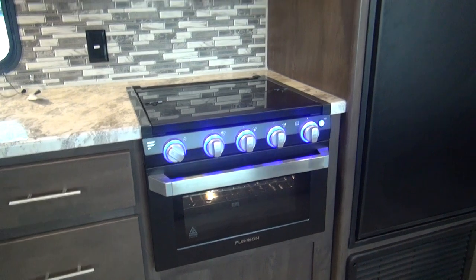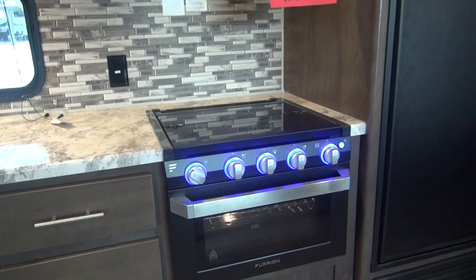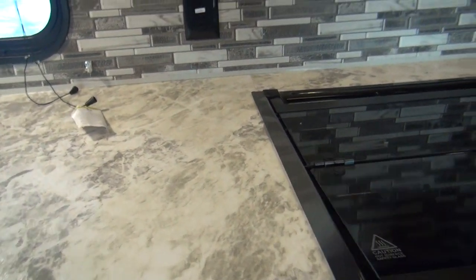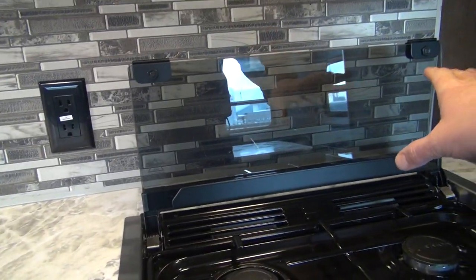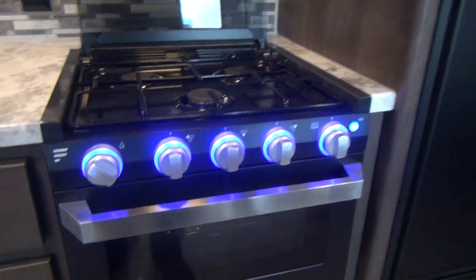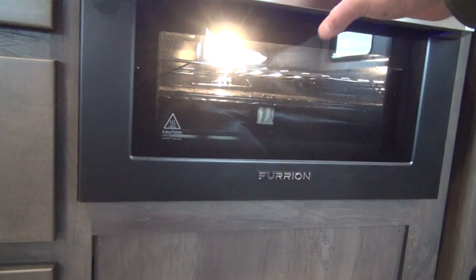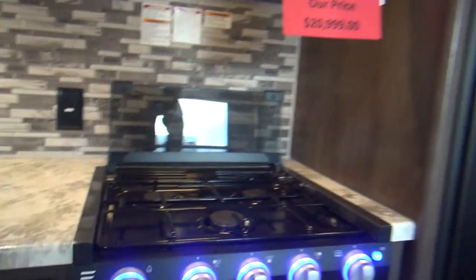Dutchman is using the new Furion range with the glass flush countertop cover — that is a really nice oven. It adds additional countertop space by keeping the range top and the countertop at the same level. It's 100% glass, so any splatter is extremely easy to clean. The range amazingly has a window and a light, which is a really nice new feature, and of course it operates on LP gas.